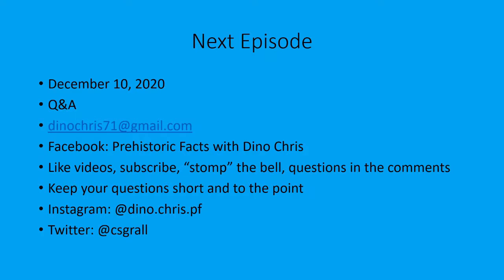The next episode will be on December 10th, 2020, and there'll be a Q&A episode. If you have any questions about dinosaurs or prehistoric life, feel free to email me at dinochris71@gmail.com or go to my Facebook page and post your questions in the comment section. For YouTubers, feel free to like the videos, subscribe to the channel, and hit the bell for weekly notifications. Put your questions in the comment section and you'll get a shout-out in the video.